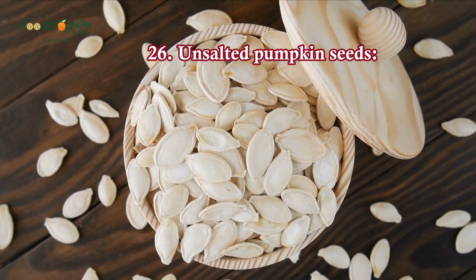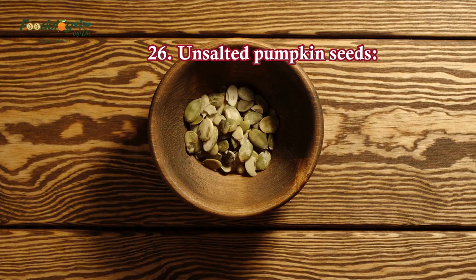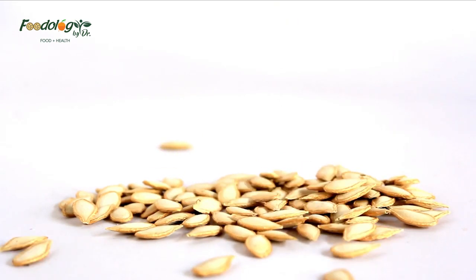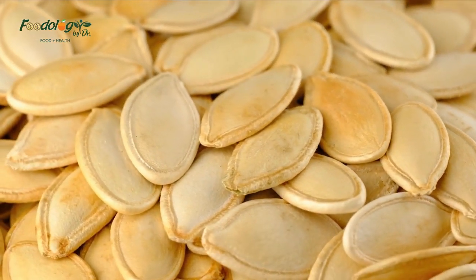26. Unsalted pumpkin seeds. Pumpkin seeds are rich in blood pressure-lowering magnesium and zinc. Pumpkin seed oil is also a good way to get the seeds' benefits. Store-bought pumpkin seeds are usually coated in salt, so choose the unsalted varieties or roast your own by baking them in a sheet pan for 20 minutes at 350 degrees.